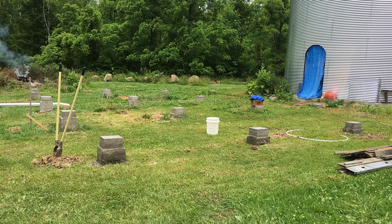If you notice, some of the footers are taller. He had to make sure everything was level. So if you go closer towards the grain bin, they're shorter, and as you come outward, they had to be built up taller.